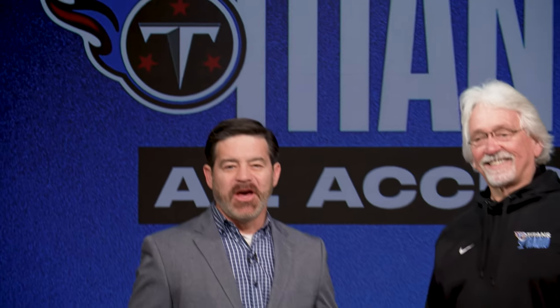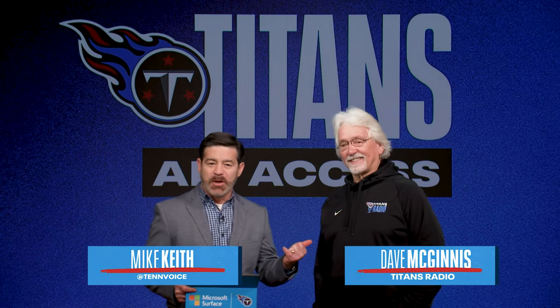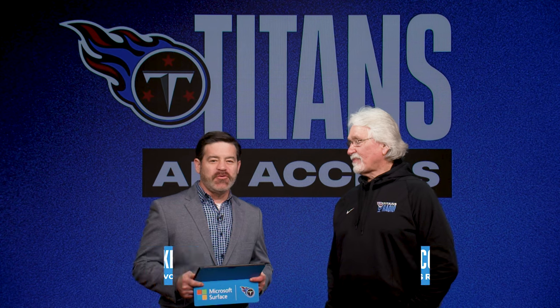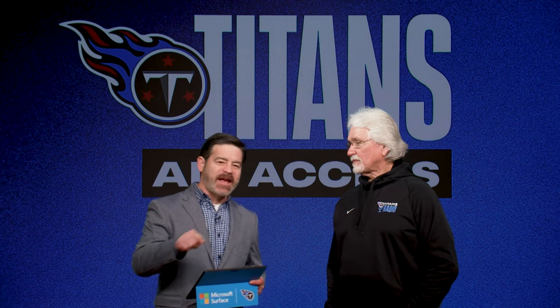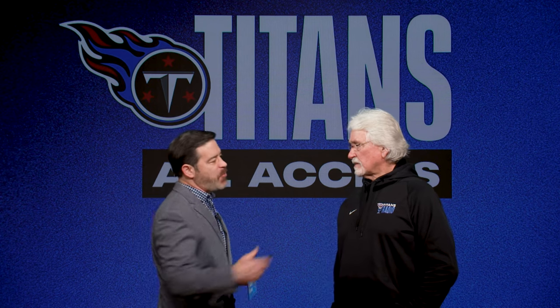Welcome to the BET MGM studio and another edition of Titans All-Access. I'm Mike Keith with my Titans radio broadcast partner Dave McGinnis. The Titans are headed to Houston to play the Texans for the second time in two weeks. Coach Mack, how does that affect preparation?